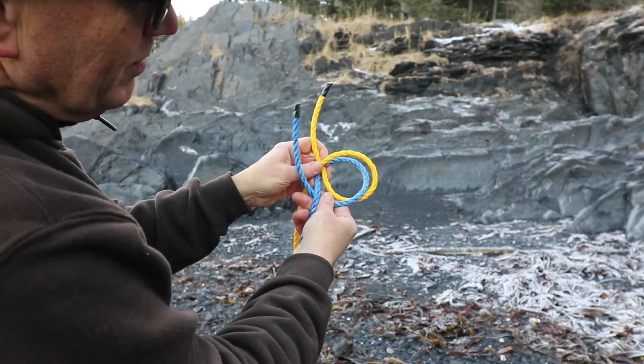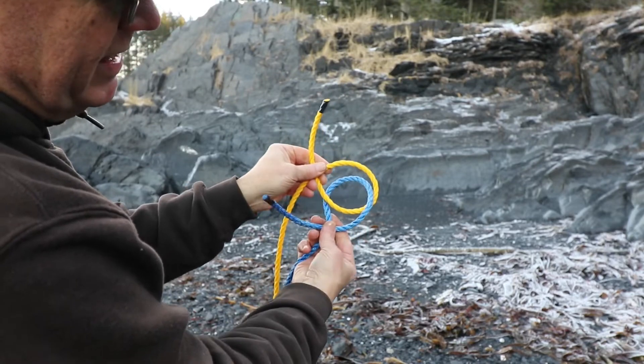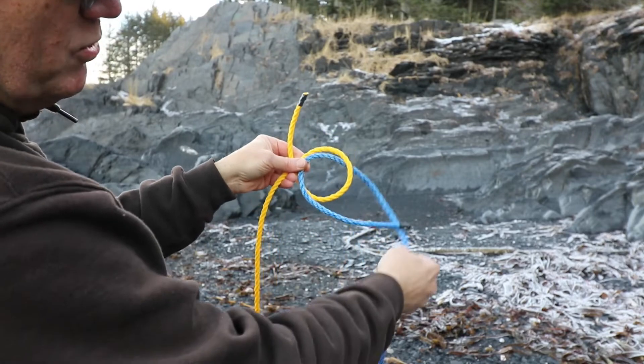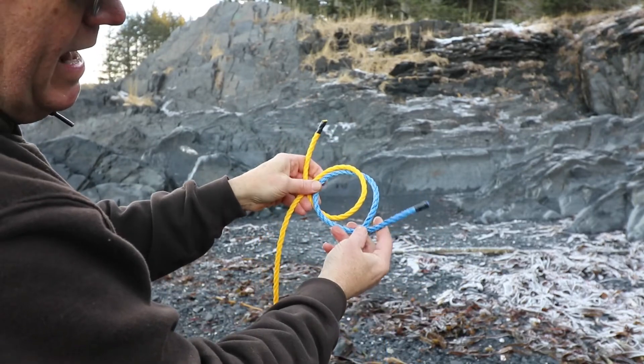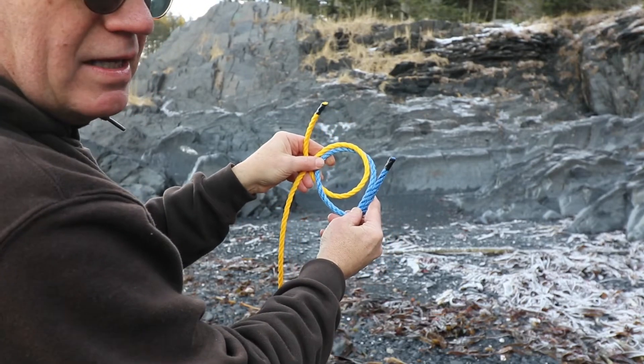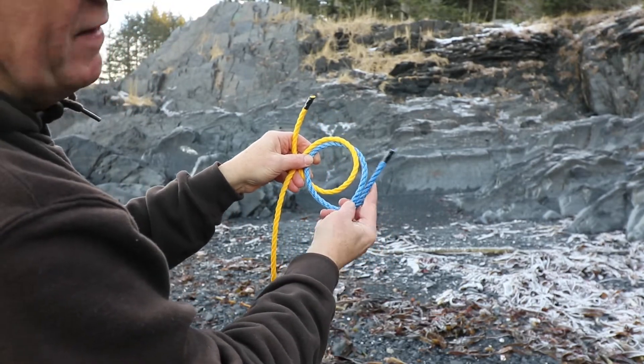Now another knot that is similar — check this out — if you take this and you rotate it like this and then you put the tag end on this side and then you go down, now you have the Alpine butterfly bend.